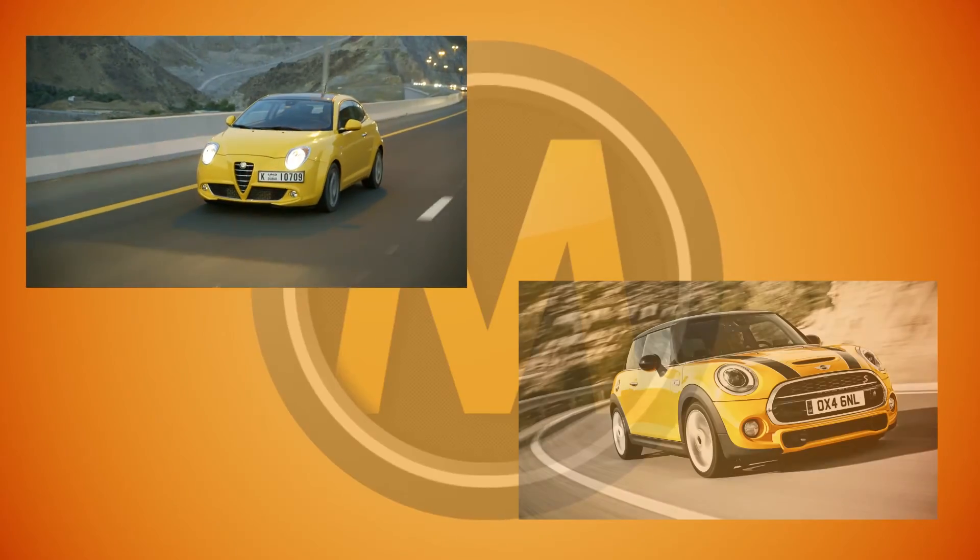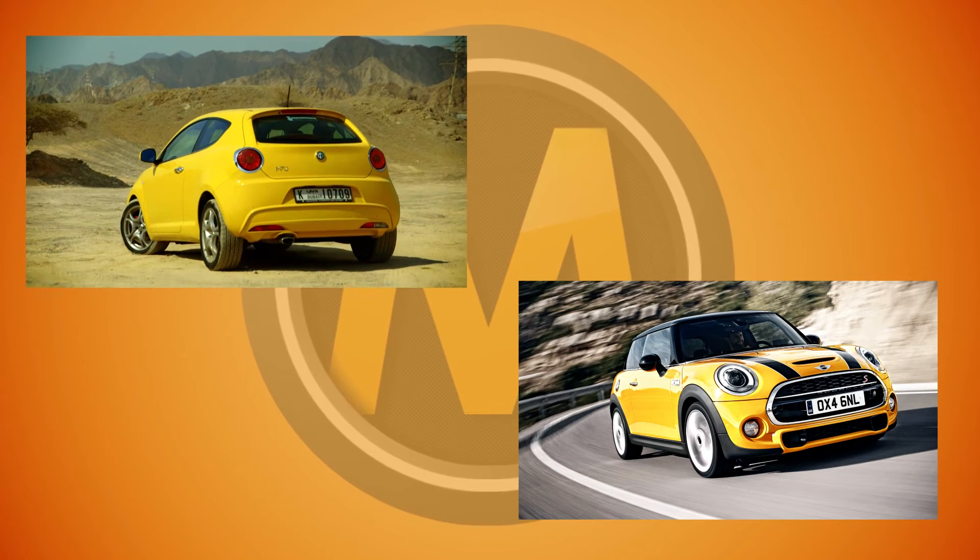Who else is the competition? It's the Alfa Romeo Mito and Mini Cooper. See their videos too before you make a decision.